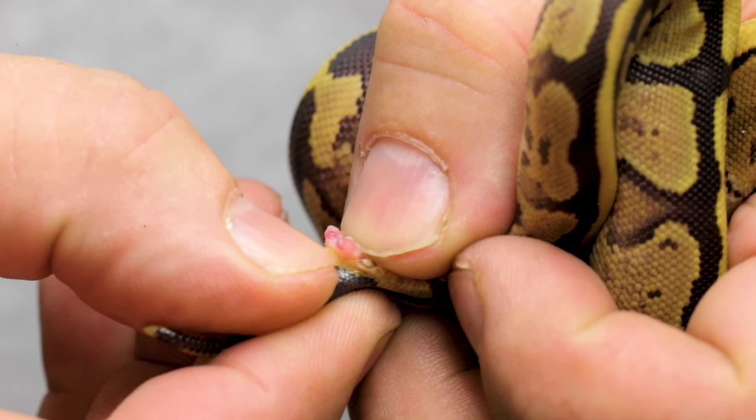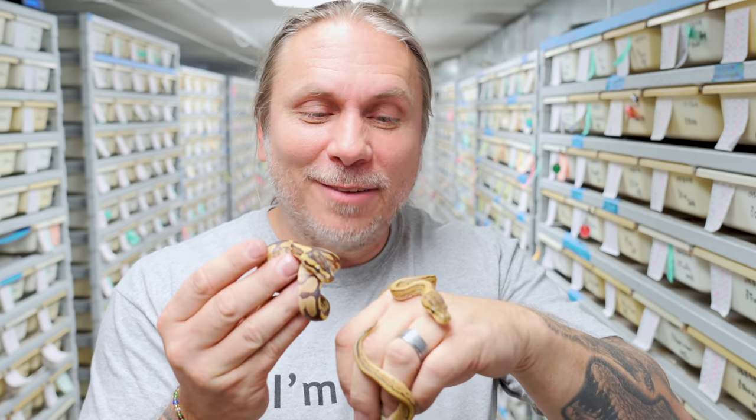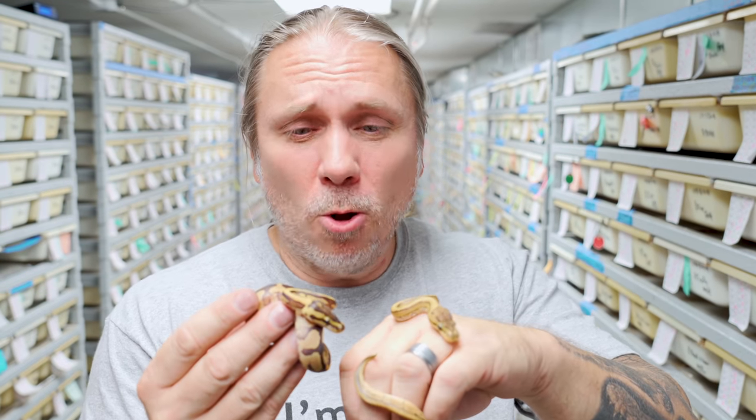I think I'll go ahead and sex the fire one first, and as you can see there are actually two little hemipenes on this one, so that is a boy. Next up we'll do the fire pinstripe - and yep, another boy right there. So it turns out these guys are brothers. They are super cute little animals. I'm so happy we hatched these guys. They'll probably keep hold of these guys for an extra couple of months just to get some size on them before they'll probably be offered up for sale on the website. Pretty awesome that we hatched some twin ball pythons.